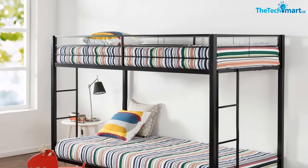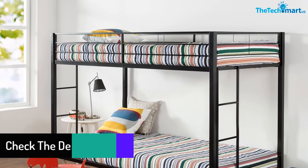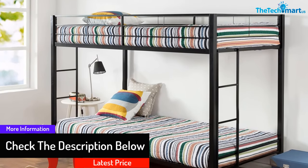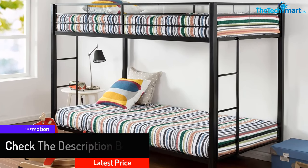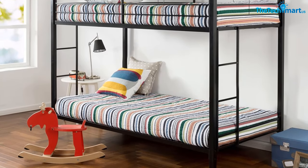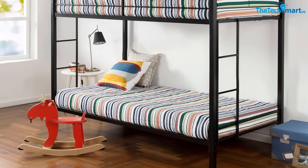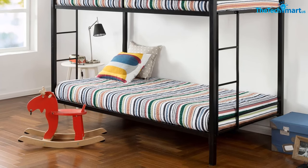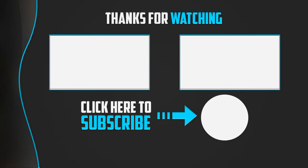It is designed so well that the upper bunk is provided with a raised cot, making the risk of falling down almost zero percent. We recommend you buy this bunk bed if your children are below six years of age or older. It is available in black color, which is essentially the perfect color when you choose a metal bunk bed. Just go through the features and enjoy buying.